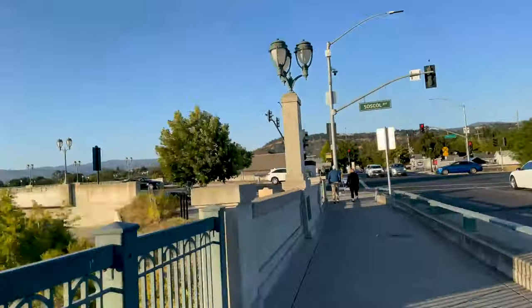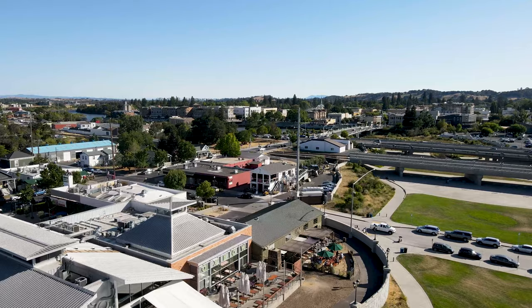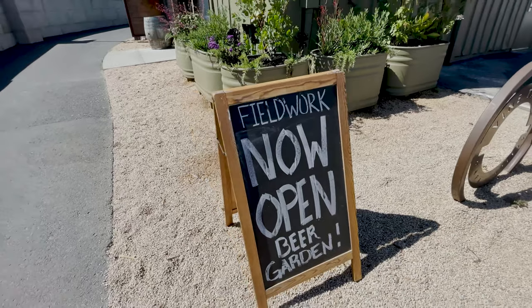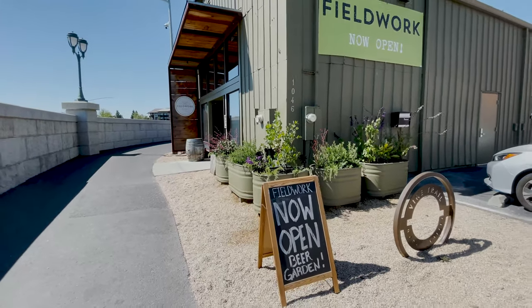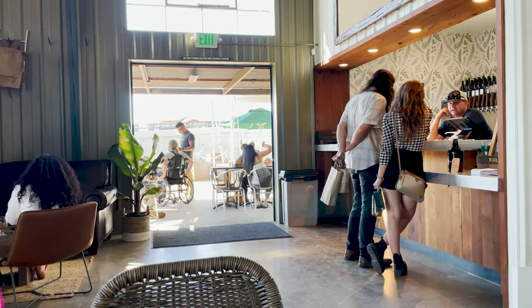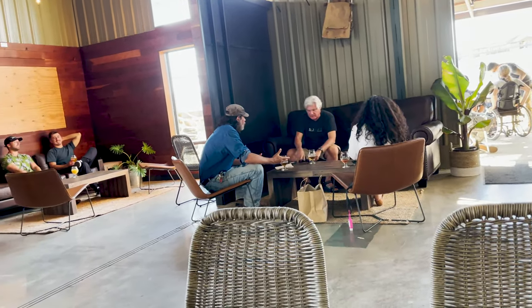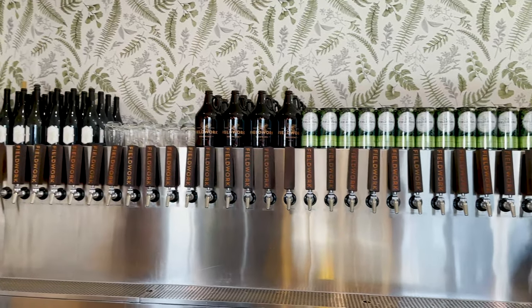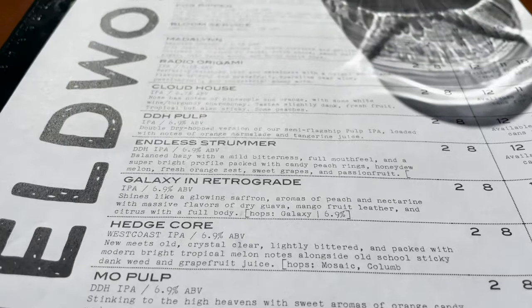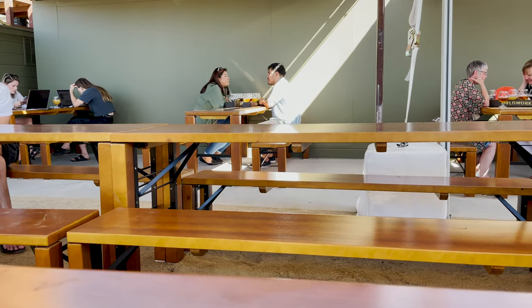Now we join the parade of people that go across the First Street Bridge to Oxbow Market. We visit the Fieldwork Tap Room, relocated just outside Oxbow Market on McKinstry. Fieldwork has five Bay Area locations, with a friendly vibe and both indoor and outdoor seating. Fieldwork sells very popular taster flights as well as pints of a variety of craft beer.